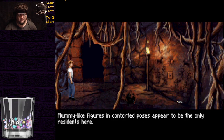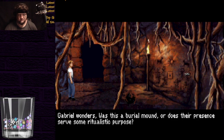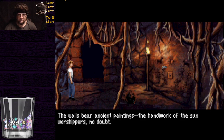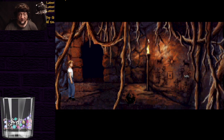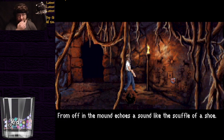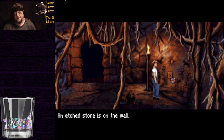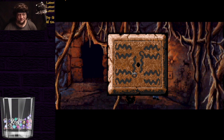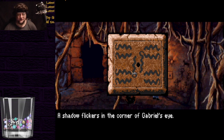Mummy-like figures in contorted poses appear to be the only residents here. Gabriel wonders: was this a burial mound, or does their presence serve some ritualistic purpose? The walls bear ancient painting — the handiwork of the sun worshippers, no doubt. An etched stone is on the wall. Gabriel has the creeping sensation he's being watched. That part's gonna screw up because of the sequence we're in, running it on a modern CPU.